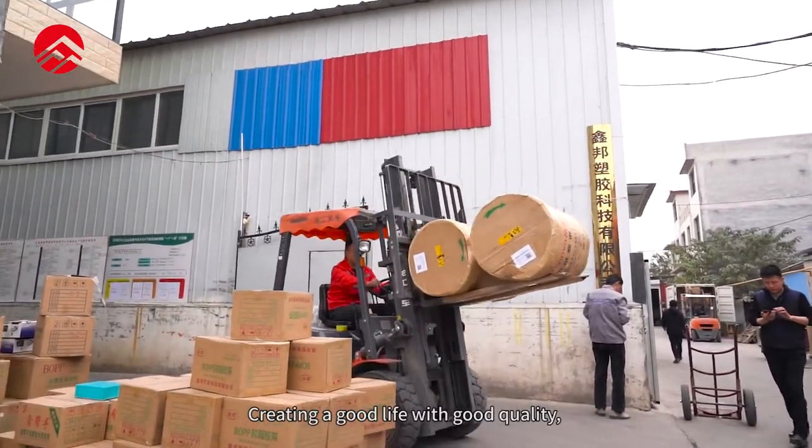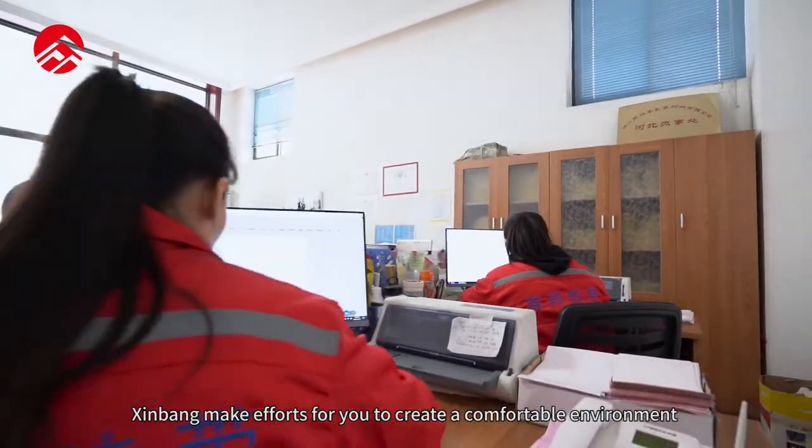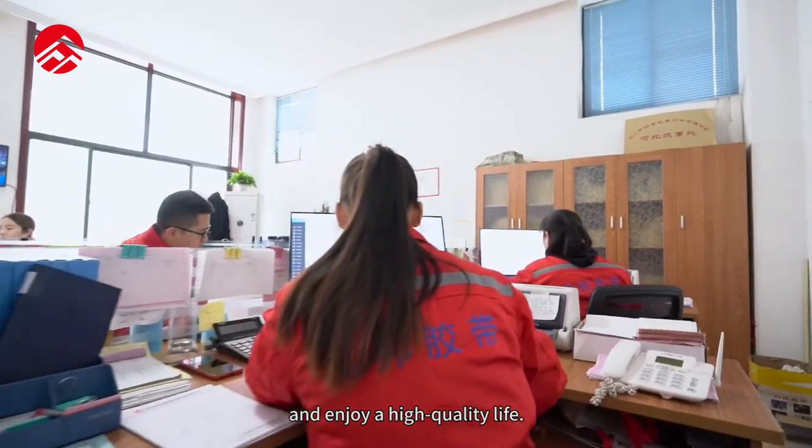Creating a good life with good quality, Xinbang makes efforts for you to create a comfortable environment and enjoy a high quality life.